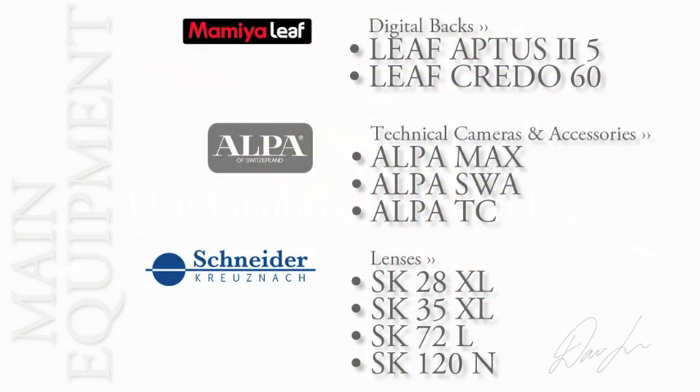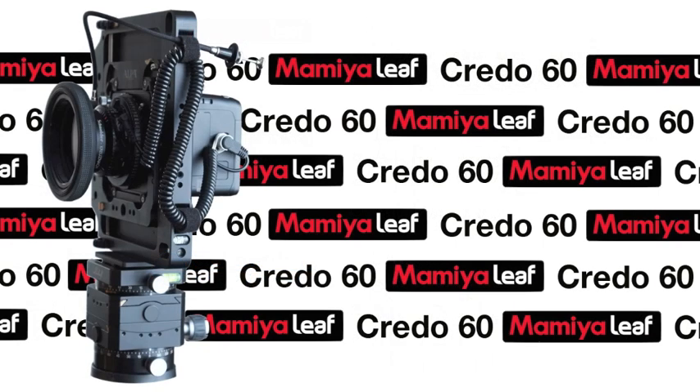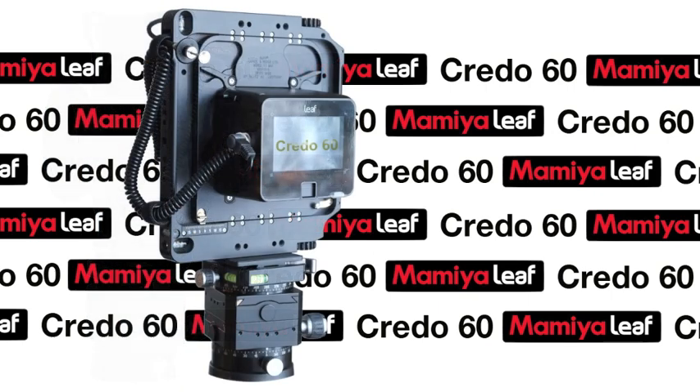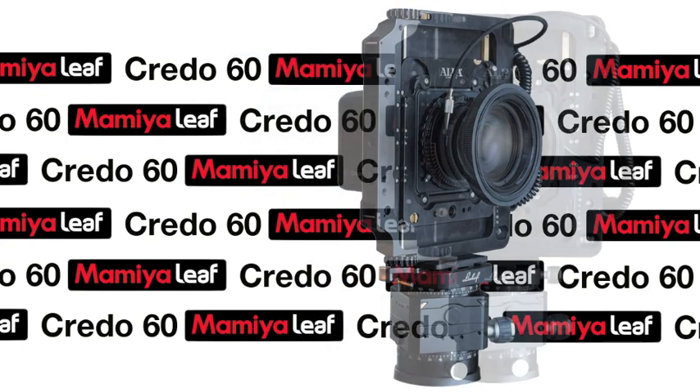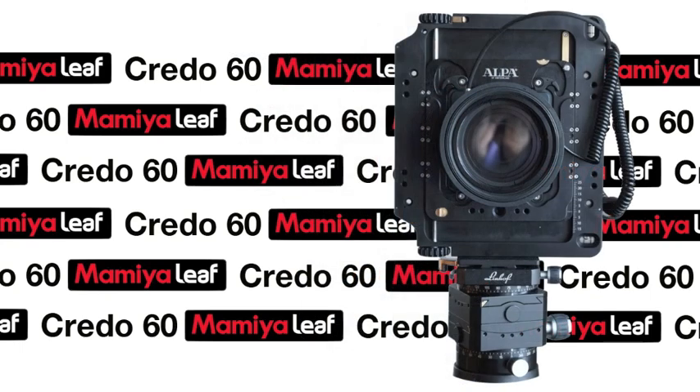Today I'm doing a couple of shots at the wellbeing retreat. I brought with me a minimalistic setup and working solely on natural light. I used the Alpa Max technical body in combination with a Leaf Credo 60 high-resolution back. I also brought with me two of my favourite Schneider lenses — the 35XL and the 120M. All in all, a brilliant combination. Let's get to work.